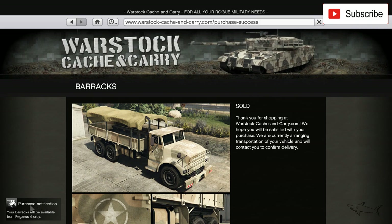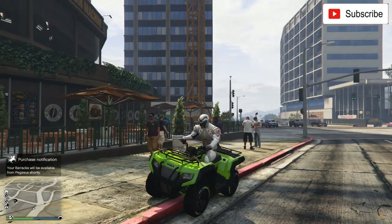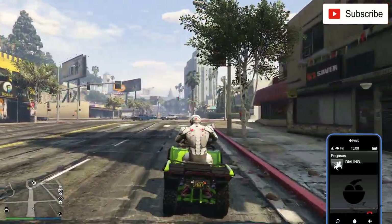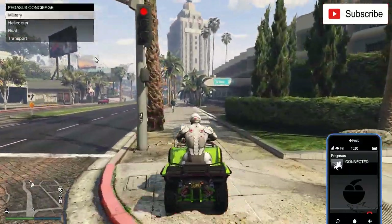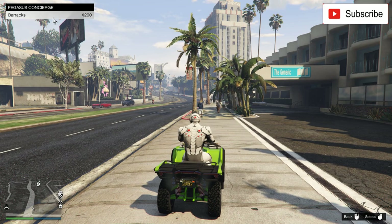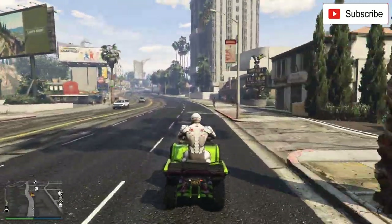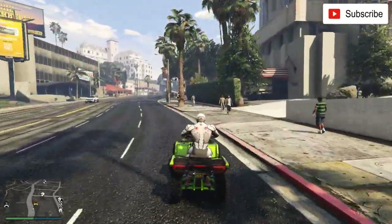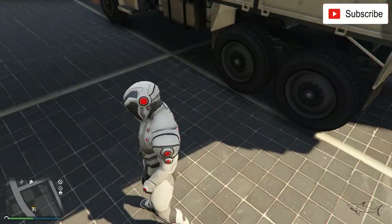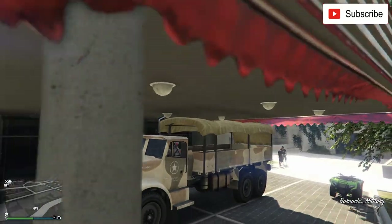This is a Pegasus vehicle, you cannot store it in your garage, that's why you cannot customize it. I'm on my second GTA account because on the first one I didn't have a lot of space. Go to your phone, go to Pegasus. This is a transport vehicle — not a bus, it's a military Barracks. Your specialty vehicle is available for collection right now. Let's see how it looks — this is the big military vehicle.